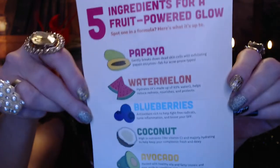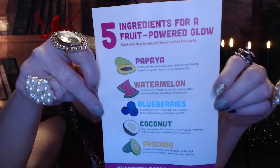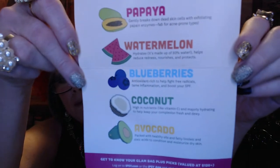Inside the pamphlet it tells you some of the five ingredients for a fruit-powered glow and the benefits of these fruit products: papaya, watermelon, blueberries, coconut, and avocado.